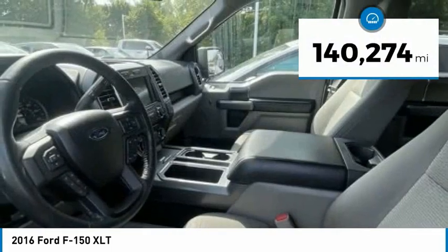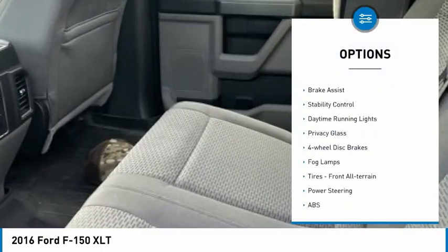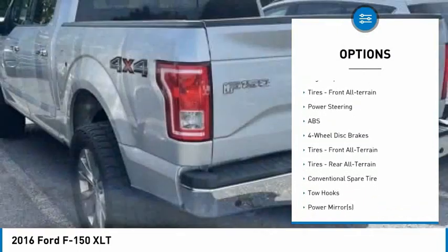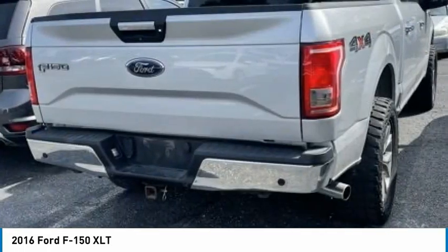This vehicle has less than 145,000 miles. Here are some of this vehicle's great options: tire pressure monitor, four-wheel drive, aluminum wheels, brake assist, stability control, daytime running lights, privacy glass, four-wheel disc brakes, fog lamps, and front all-terrain tires.